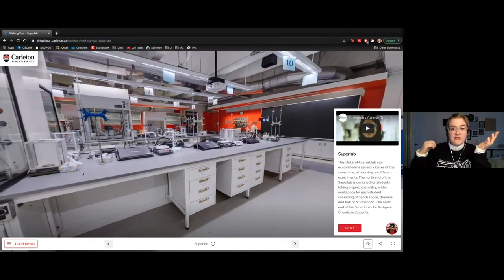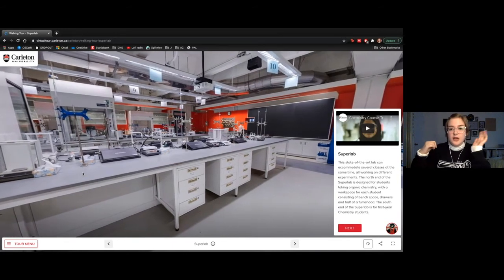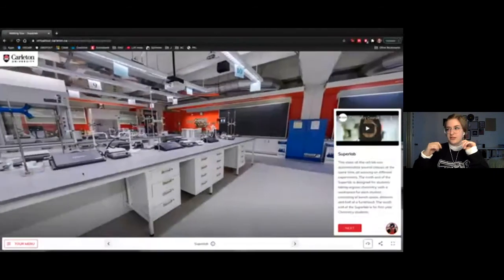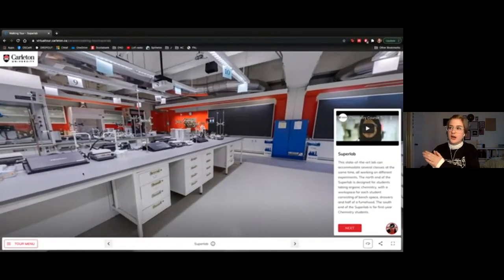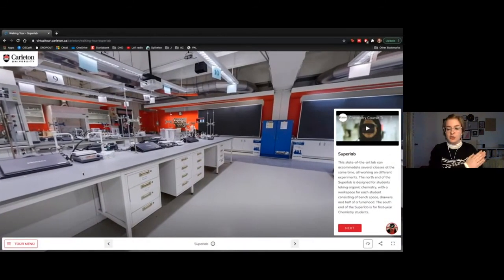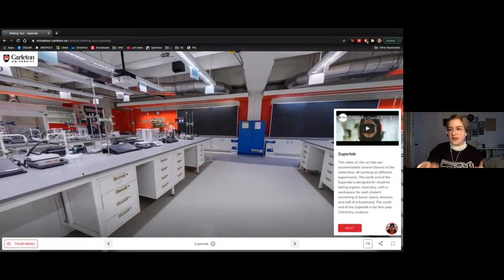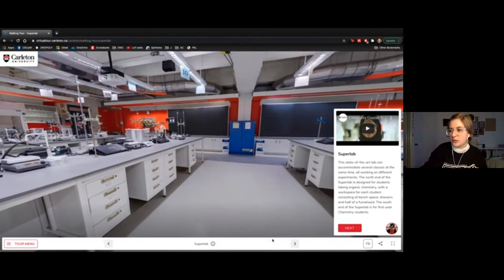Even though the lab houses up to 120 students, they typically split the classroom in half. So you'll have maybe a first-year chemistry class going on in the front, and in the back half a second or third-year organic chemistry or genetics class — which is definitely really handy.